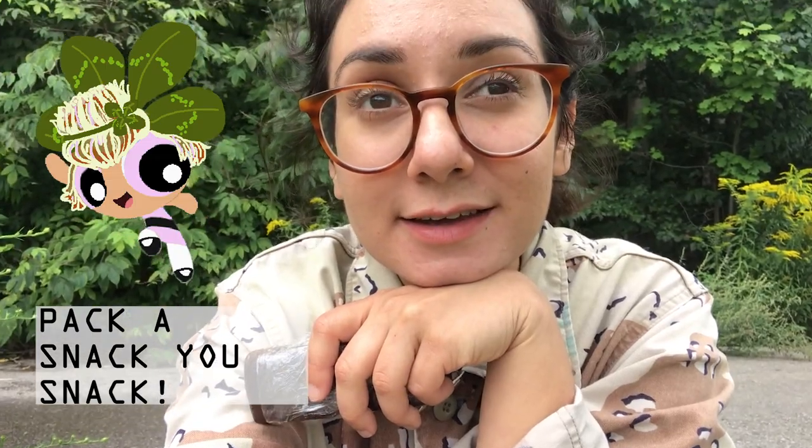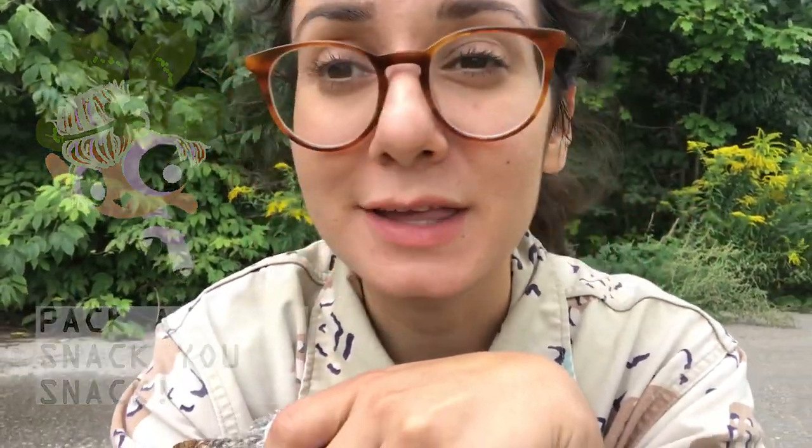You've gotta pack a snack. Don't tell me you're not gonna pack a snack and leave early. You can do whatever you like — I really don't want to pressure you — but packing a snack and packing some water can help you stay there longer and feel more comfortable.